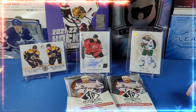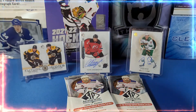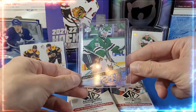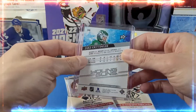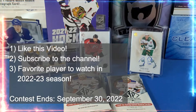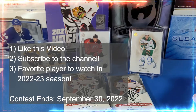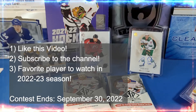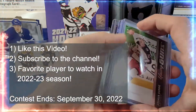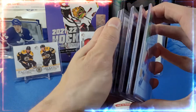Second prize is a Dylan Cozens Young Guns — I'm going to pop that on screen. I actually bought it and we'll be getting that card in the next day or two for the sole purpose of this giveaway. First prize is a Jake Oettinger Young Guns — two prominent young players. To enter: please like this video, subscribe to the channel, and leave a comment about which player you're most looking forward to seeing in the upcoming 2022-23 season. Thanks everyone for your continued support.